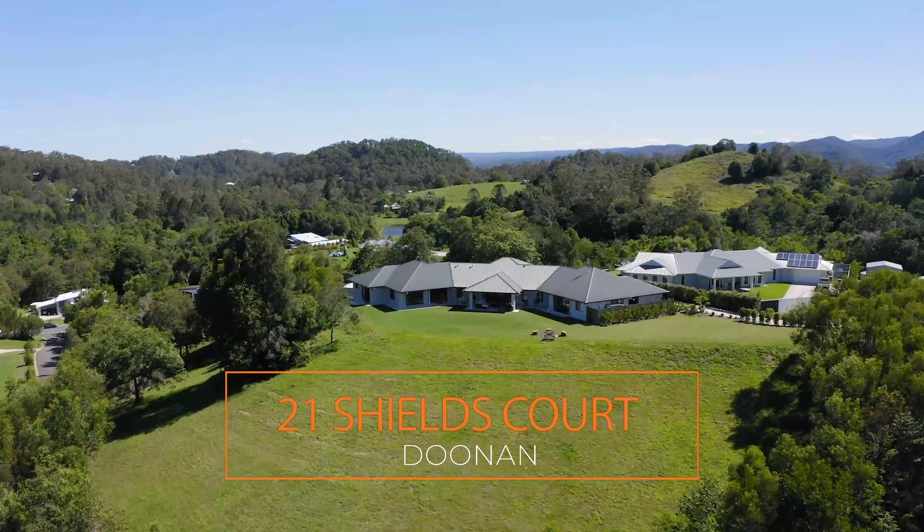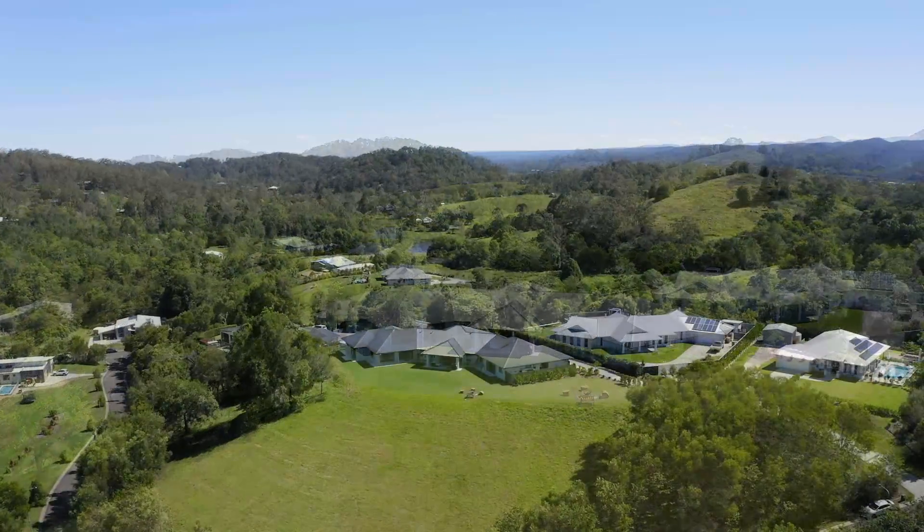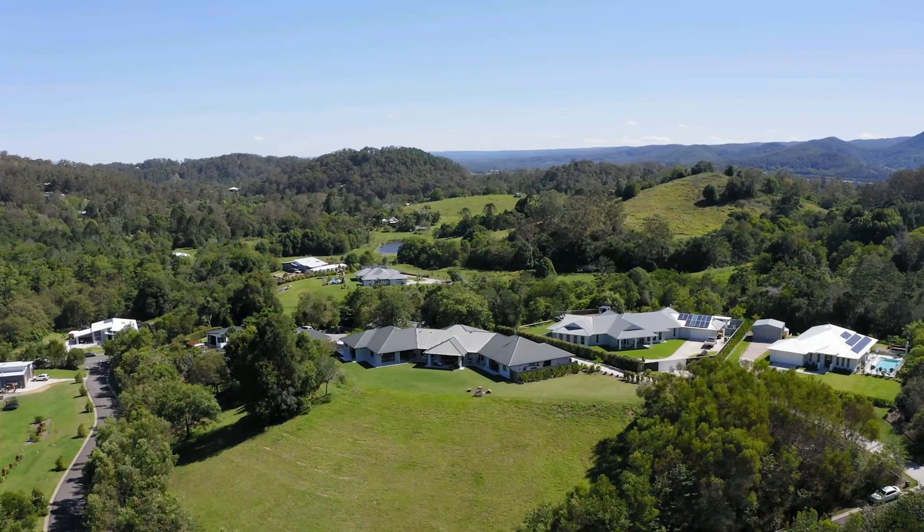Hi, I'm Leanne from Wythes Real Estate. Today I'm thrilled to present to you this stunning one and a half acre property in Yamundi, here on the fabulous Sunshine Coast.